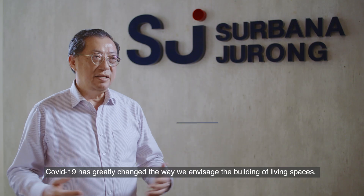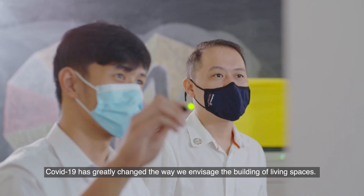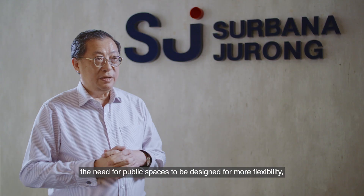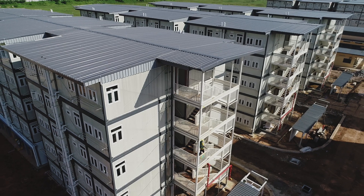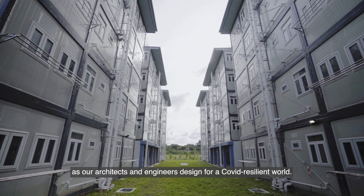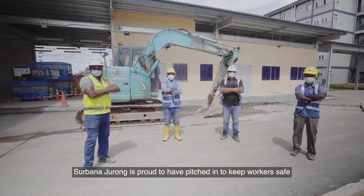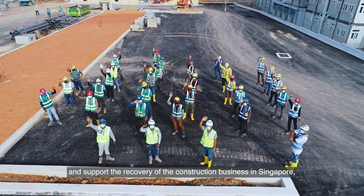COVID-19 has greatly changed the way we envisage building living spaces, and it has taught us that public spaces need to be designed to be more flexible rather than single-use. Adapting spaces is a major challenge as architects and engineers design for a COVID-resilient world. Sabana Jurong is proud to have pitched in to keep workers safe and support the recovery of the construction business in Singapore, fundamental for a thriving economy.